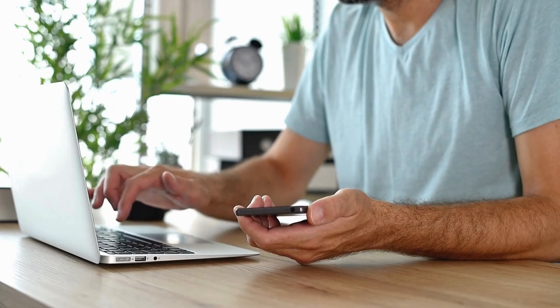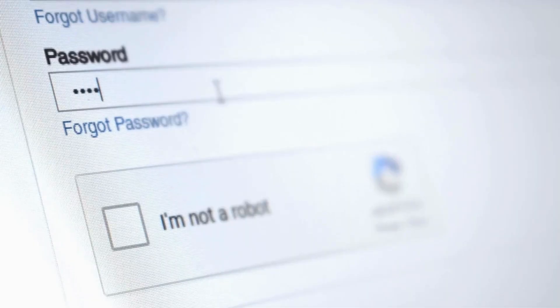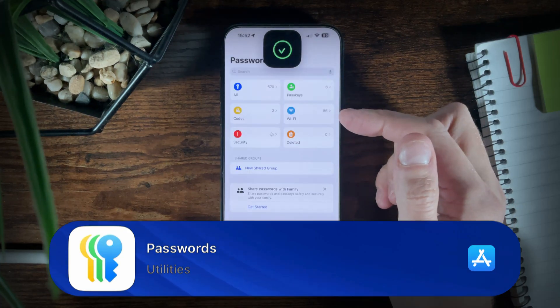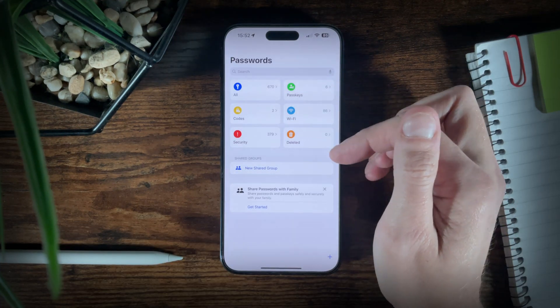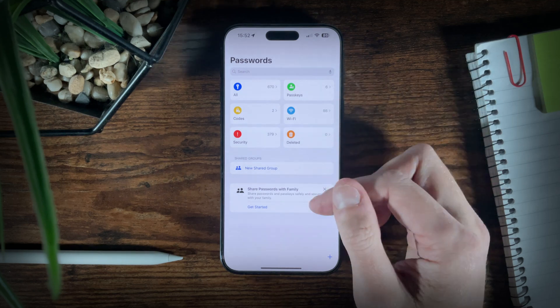Now that your deliveries are sorted, let's tackle something even trickier. Every day we need to log into our apps or websites and remembering all our login details can be a challenge. With every app, every website and service needing a login, it's almost impossible to keep track of without sometimes using the same password, which we all know is a terrible idea. Think about how many times you've had to click 'forgot password', only to go through the hassle of resetting it again and again. Thankfully, Apple's standalone Passwords app makes all of this stress disappear. It securely stores all your login details and syncs them across your devices, and it's already built into your iPhone, iPad and Mac, so you don't need to download anything extra.